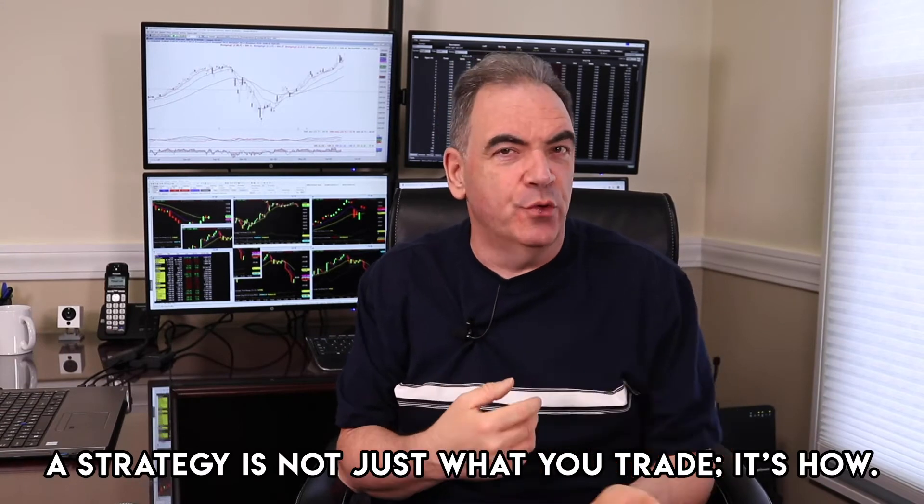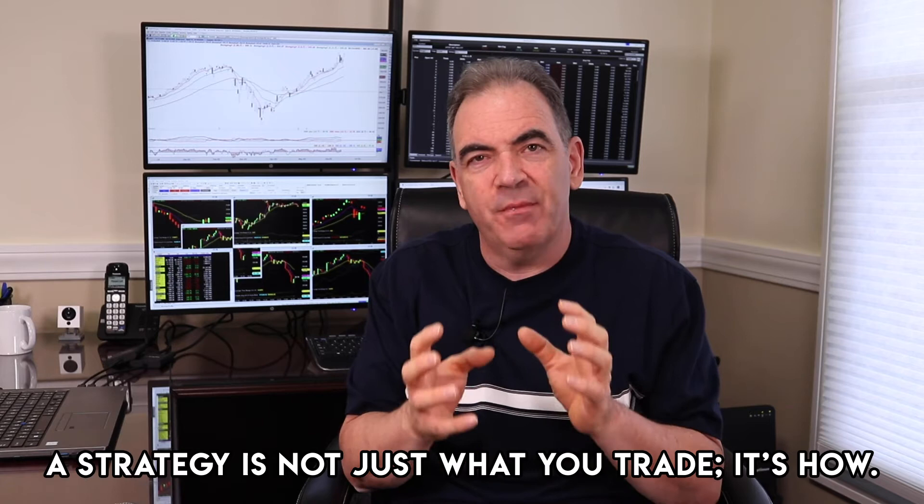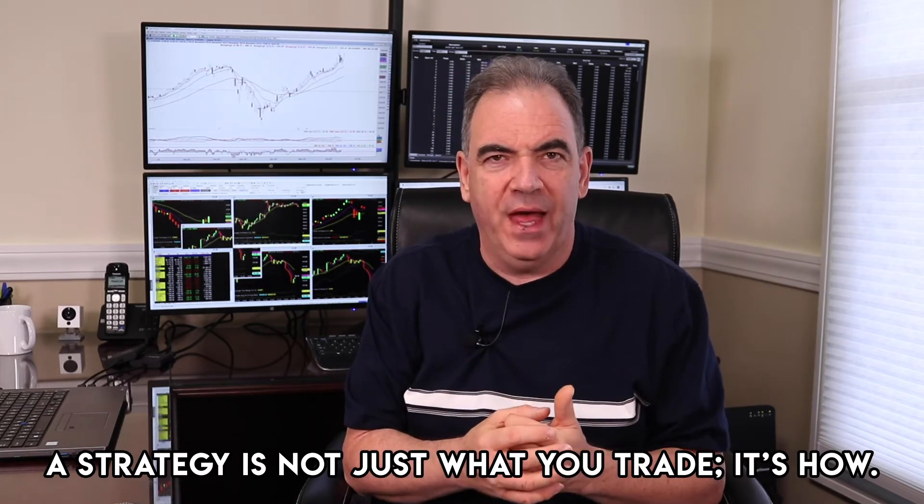Let's start off first by defining what a strategy is. A strategy is not just the fact that I'm going to do a covered call or buy an option. A strategy is a systematic approach to how you do that. There are four key components that I have developed for my strategies that we want to have in every single strategy that we create.